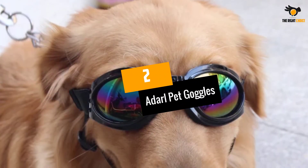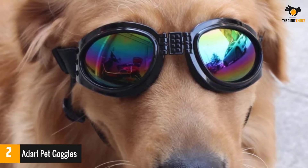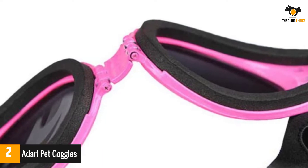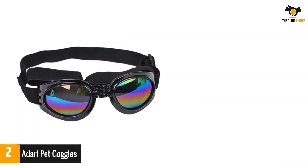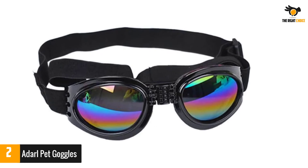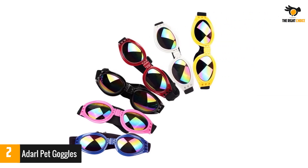Number two: Adderall pet goggles. A pair of goggles for your dog's eyes goes a long way when they have an eye injury or problem. The Adderall pet goggles can aid them in a great way — be it UV radiations or small flying particles of dust, dirt, and grit, these goggles serve as all-round protection. You can play with your dog on any field or take them on a motorcycle ride with these goggles on and their eyes will always remain safe. They come with a one-year return and replacement policy, and the company will give you a 100% refund within 90 days of purchase.